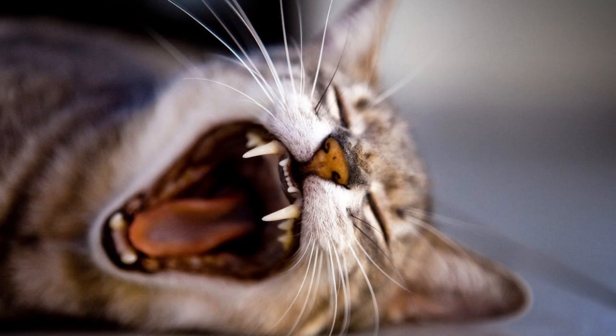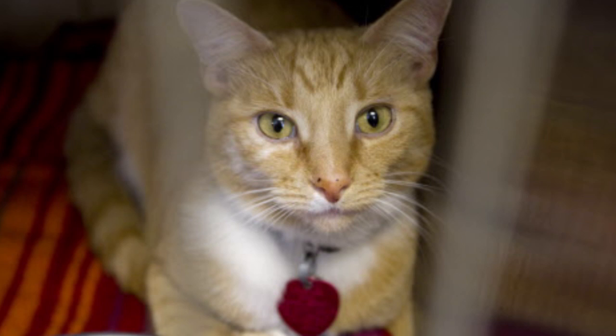may have an area of their tongue that is no longer rough. And when that happens, we really have to step up our grooming because our cats are not going to be able to groom themselves effectively.